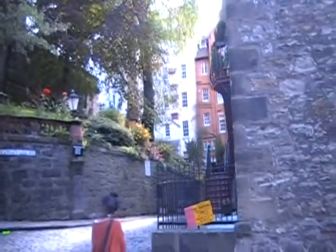I just mostly wanted to show you the architecture of the area around the castle.